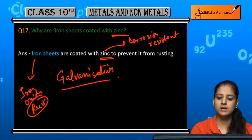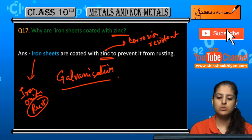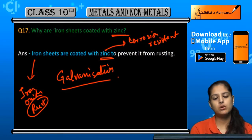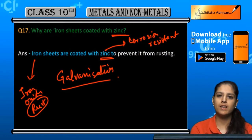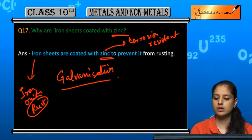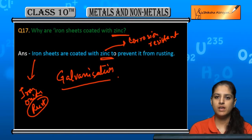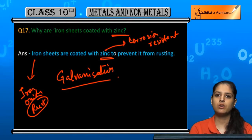The zinc metal is not corroded, so that's why we use a zinc coating on the iron sheets. By galvanization, we can prevent the rusting of iron.